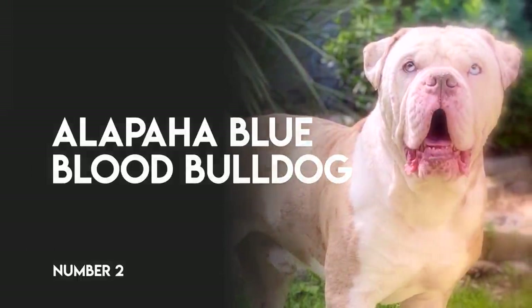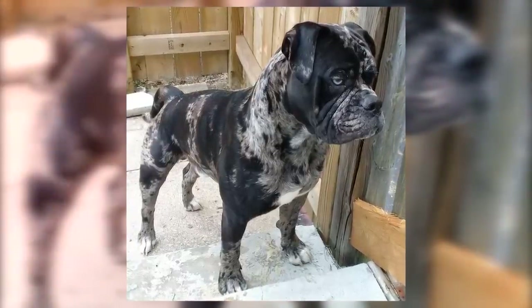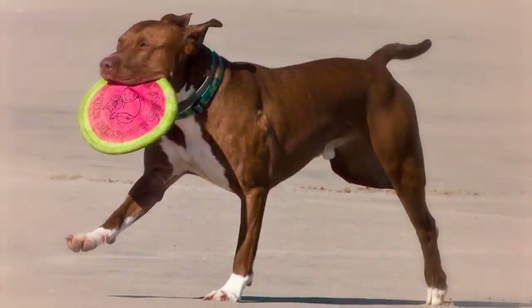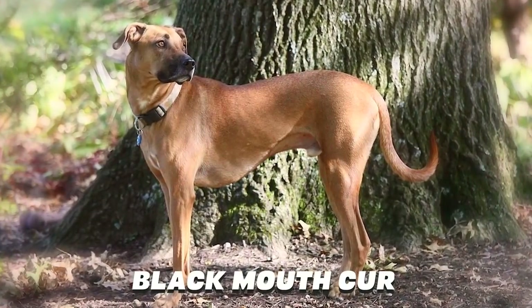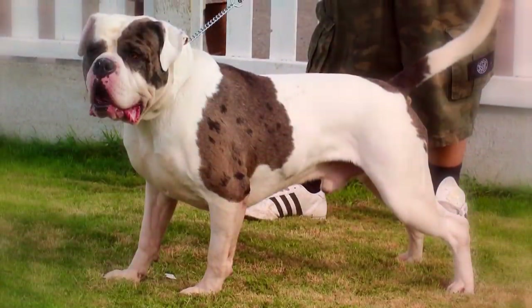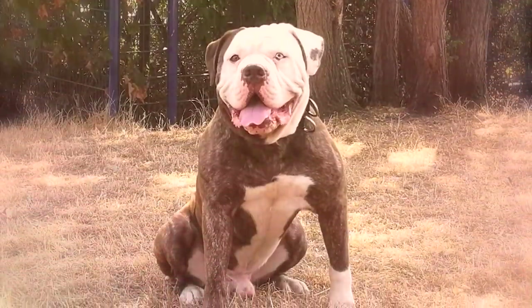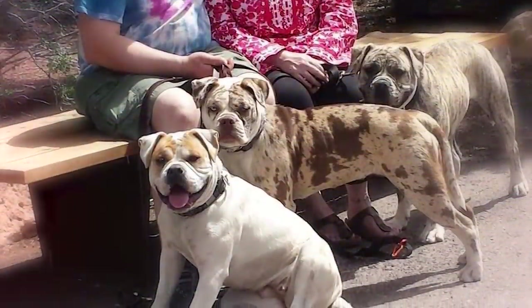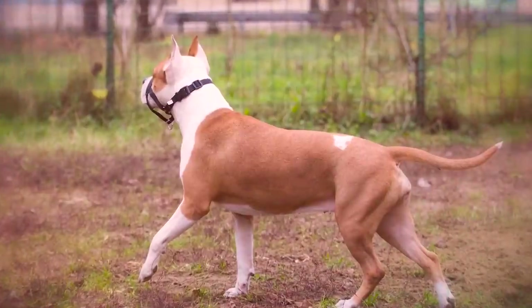Number 2: Alapaha Blue-Blood Bulldog. You may have never heard of this breed, but it is an older breed, surviving since the 1800s in isolated places in the South until 1979, when it was resurrected with a passion. The American Pit Bull we know and love today was created in part from this breed, as were a few others, like the Black Mouth Cur and the Catahoula Leopard Dog. The Alapaha Blue-Blood Bulldog is a loyal, loving family member. They can be aggressive if encouraged, making them wonderful protection dogs, but they must be socialized well to prevent too much aggression. This is in contrast to the American Pit Bull, who, without training, generally won't become naturally aggressive towards people.